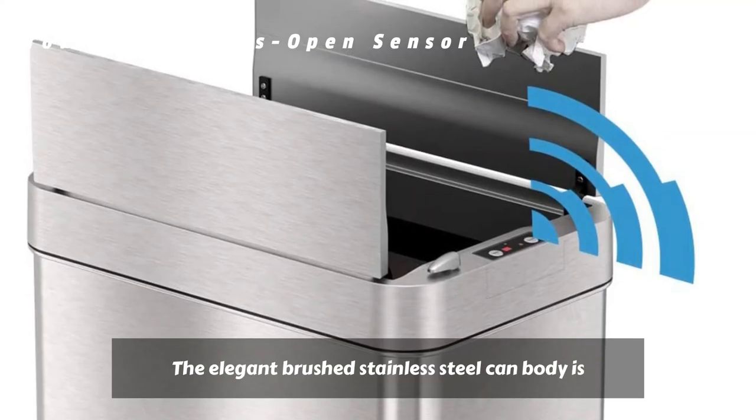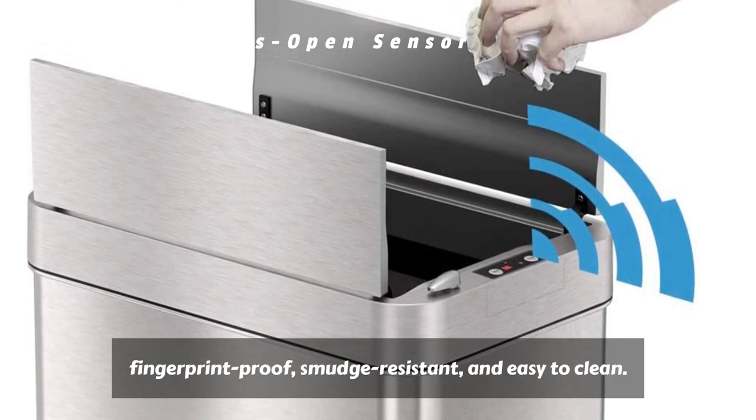The elegant brushed stainless steel can body is fingerprint-proof, smudge-resistant, and easy to clean.